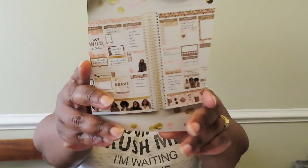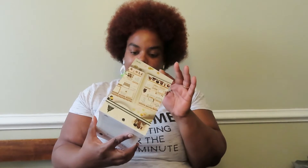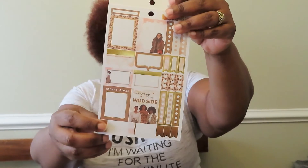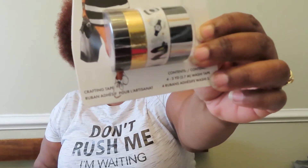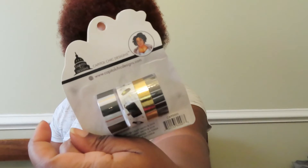Of course I can never go to Michael's and not buy something in the planner sticker section. I only grabbed these because they were in the clearance section — a dollar and 80 cents. It's Capital Chic Designs. I like them; a lot of their girls are black so I'm not sure if it's a Black-owned company but I think it might be. I'm not going to flip through the whole thing — I don't want to make this video too long. They also had some really nice tape — I think that was a dollar and 80 cents too.